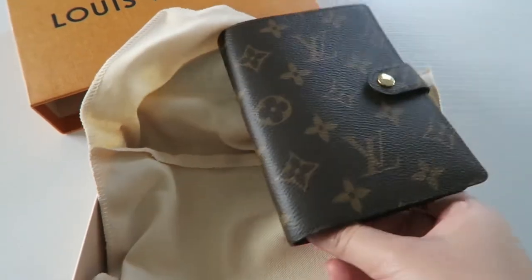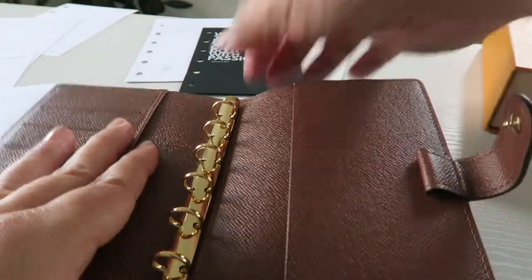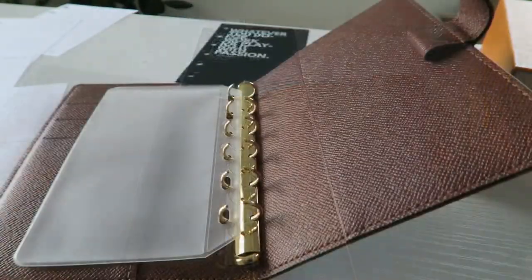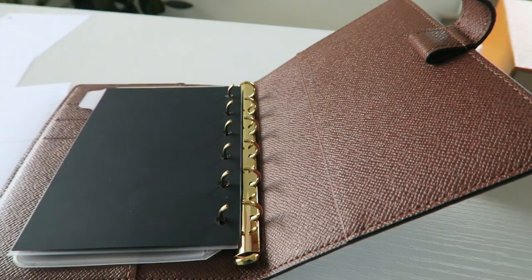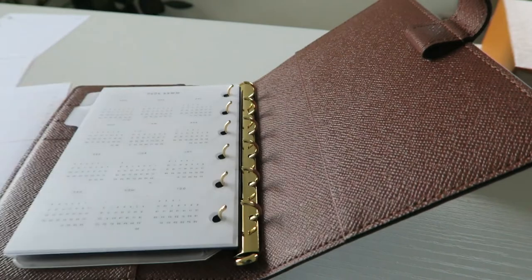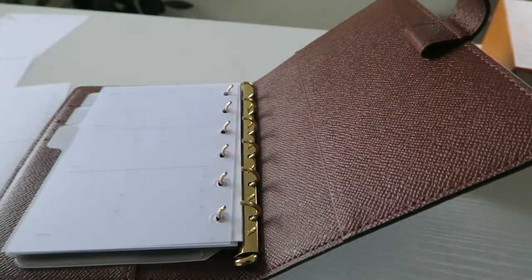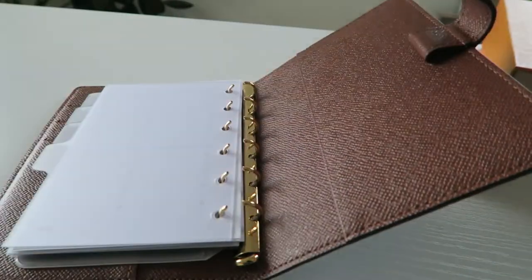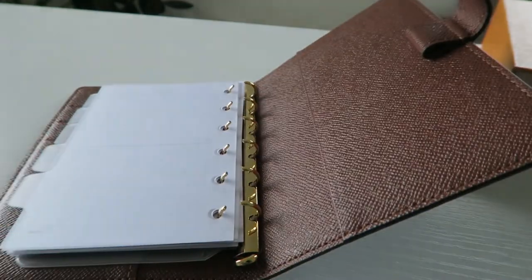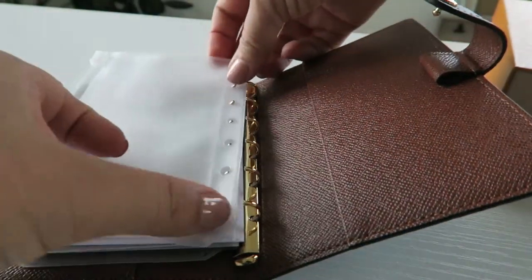My plan for this agenda is to use it as an everyday on-the-go agenda slash wallet. I'm going to use it to house all my cards, some money, and then all the inserts I got for planning. As you can tell, the rings are very, very tiny. I had to move the inserts around a couple times to get it right. I know that you're able to switch out the rings for larger ones — I'm not sure yet if I'm going to do that because I may not need to. I do plan on using this mainly as a wallet. The only planning I will do in here is probably just dates to remember, monthly goals, a running list of things to do, things to buy while I'm out — pretty much anything that I might need away from home.